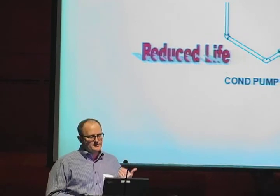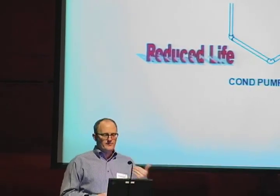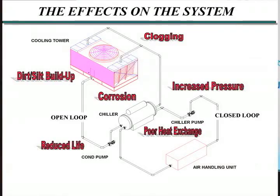Obviously, there are many different ways that this can affect you. You've got dirt buildup, corrosion, clogging, reduced life of components such as pumps, pump seals, etc. There are a lot of different things that can go on with dirt, so you just want to get rid of it.